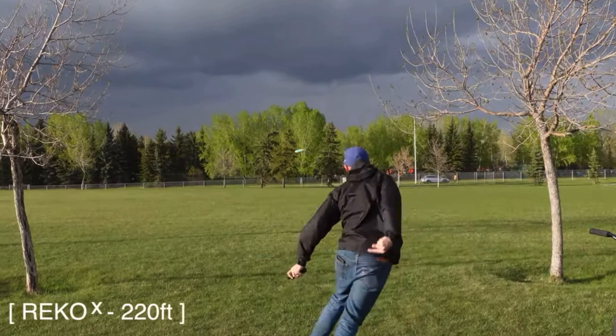What's up locals? My name is Ryan and this is Local Disc Golf. Super excited for this one today. This is a personal favorite disc of mine, the First Run Rico X.